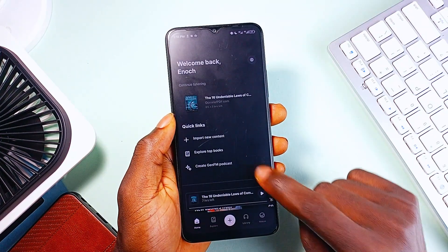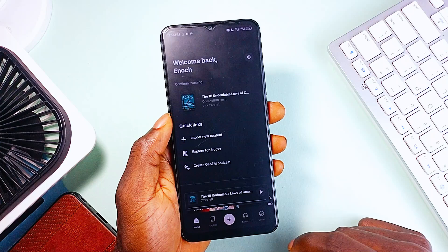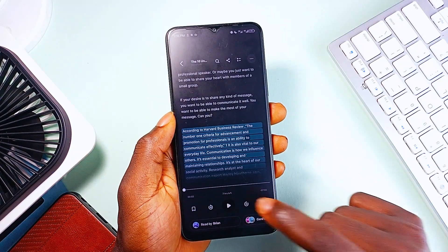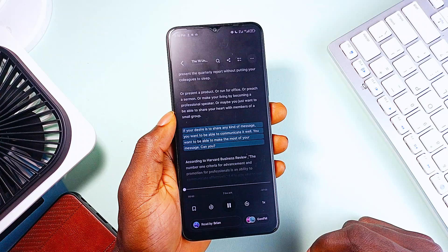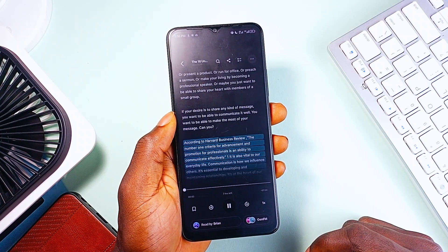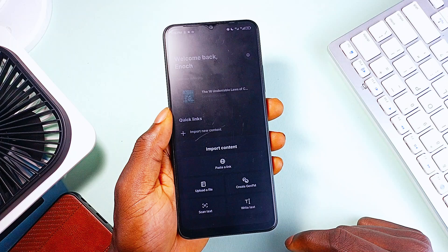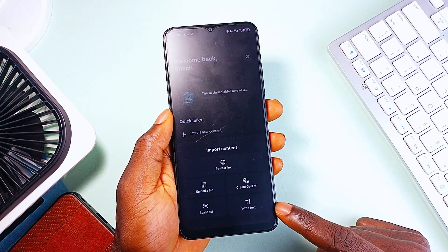newsletters, blogs — and have them read to you in a voice of your choice. And we are not talking about robotic AI voices. ElevenReader supports 32-plus languages and features voice models based on actual legendary figures from TV, film, and literature. It also introduces Gen.FM, an AI-powered feature that turns any of your content into a personalized podcast, making it feel like you have your own AI radio show.